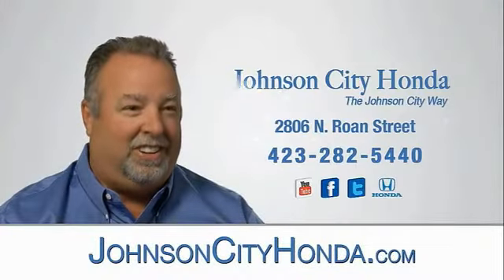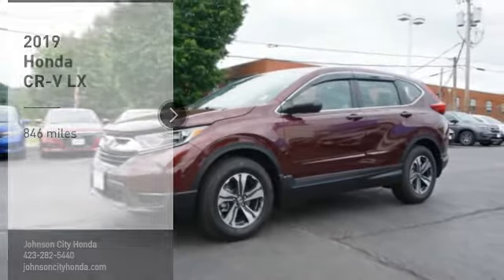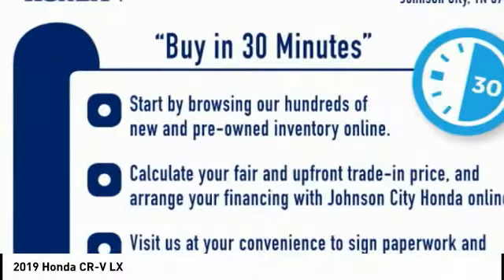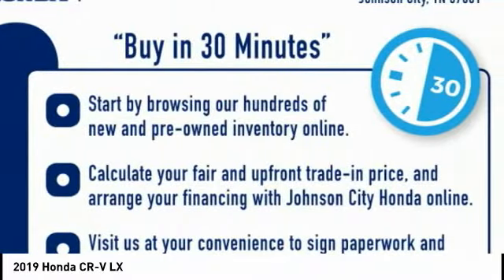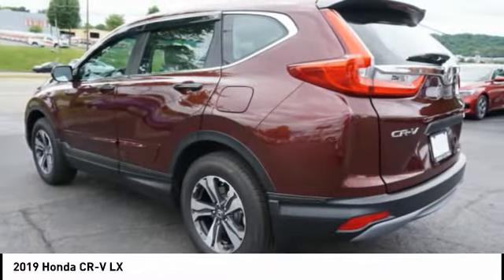Johnson City Honda. Make a great choice today with the 2019 CR-V — a top recommended vehicle because of its car-like driving manners, good value, cool technology, and comfy interior.